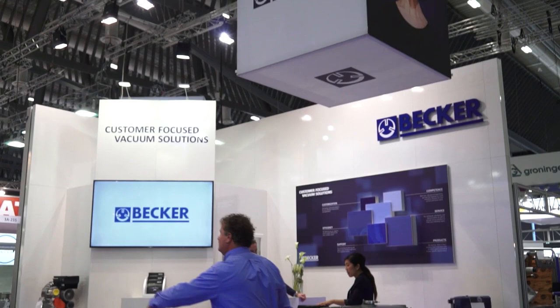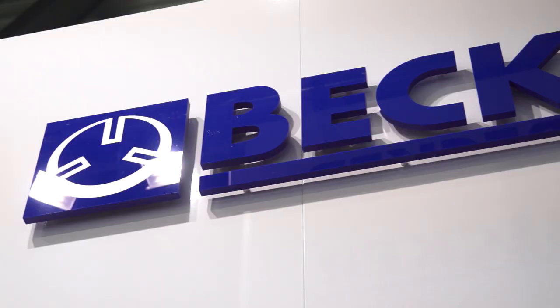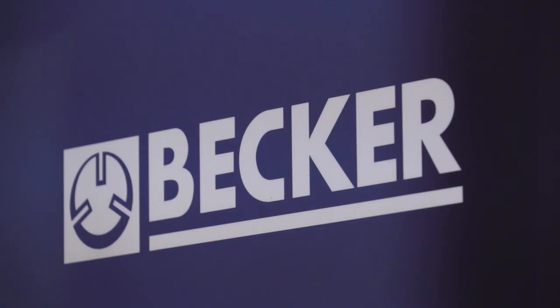We serve a lot of industries and one of the reasons why we're here is packaging. It's one of our core markets — whenever you talk about secondary packaging, so case erecting, pick and place applications in the packaging process, but as well the primary packaging market, so inline thermoforming, tray sealing, vacuum chamber machines.